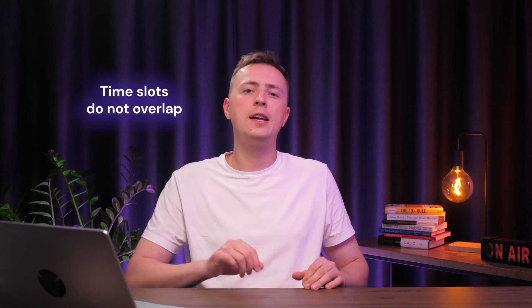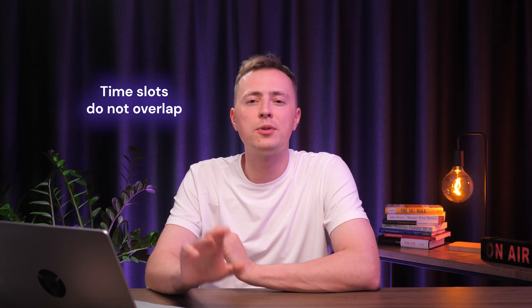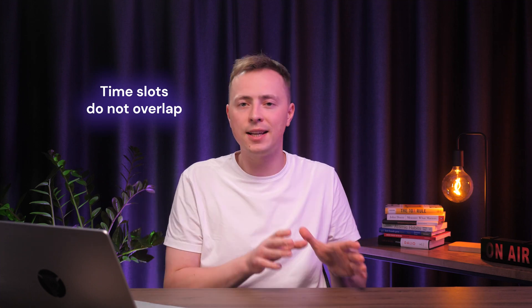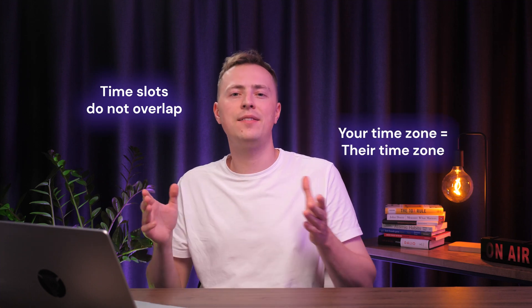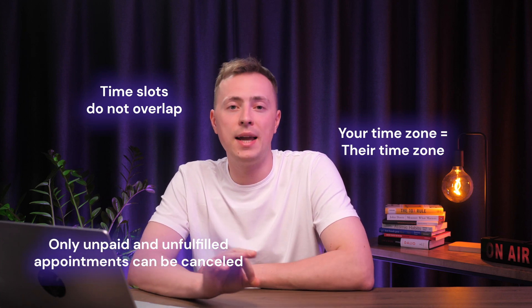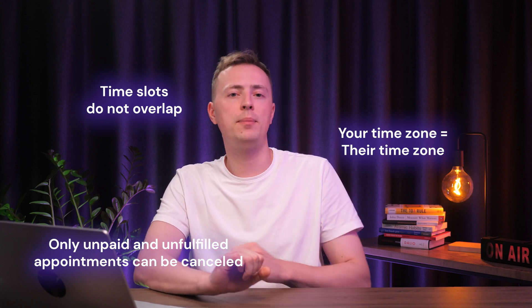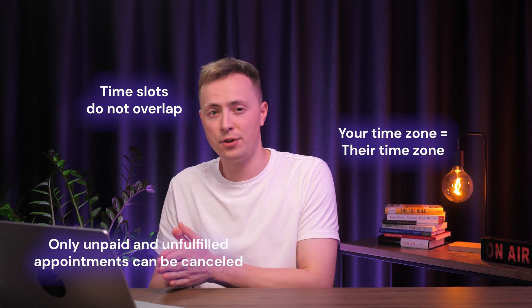Here are some extra facts to take into account. Don't be afraid of double bookings — time slots are dedicated to one client and do not overlap. Regarding time zones, your working hours are set according to your device's time zone, but clients see available time slots based on their own time zones. Lastly, only unpaid and unfulfilled appointments can be cancelled. For paid appointments, you must issue a refund first.